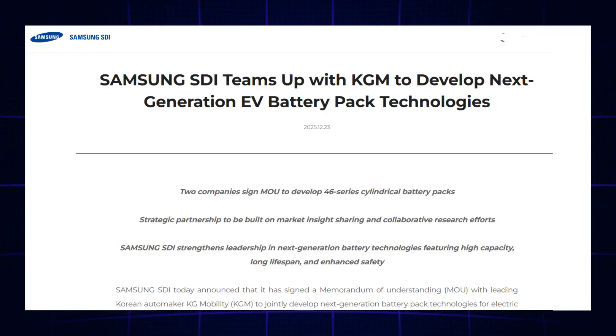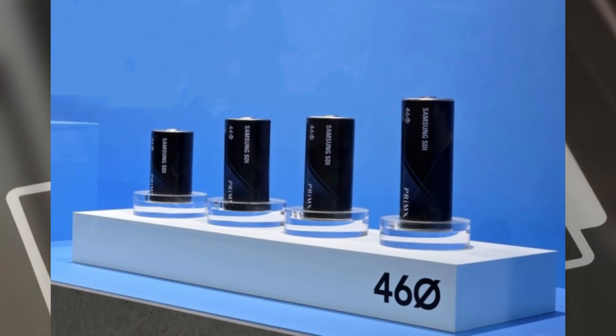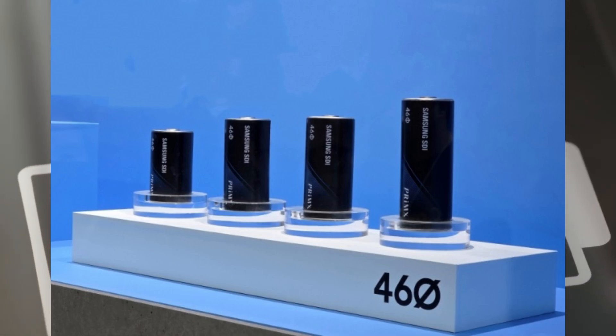According to an official blog post, Samsung SDI has partnered with Korean manufacturer KG Mobility to create next-generation battery packs for electric vehicles, focused on advanced cylindrical cells. The batteries feature Samsung SDI's 46-series cells with high-capacity NCA cathodes and silicon carbon anodes.